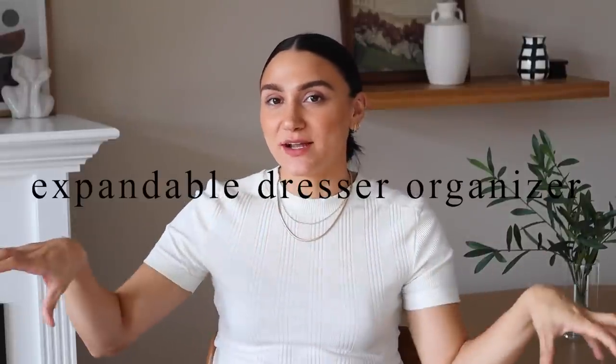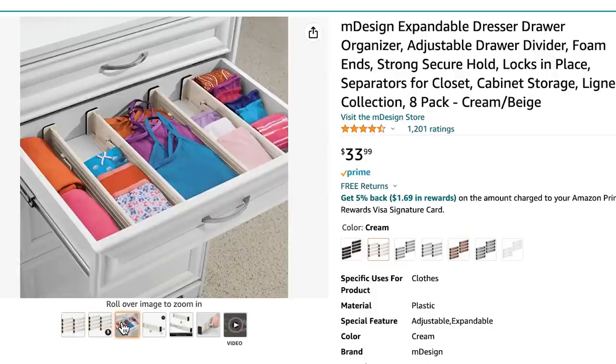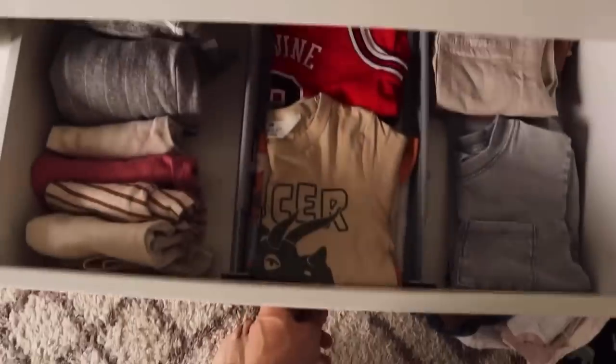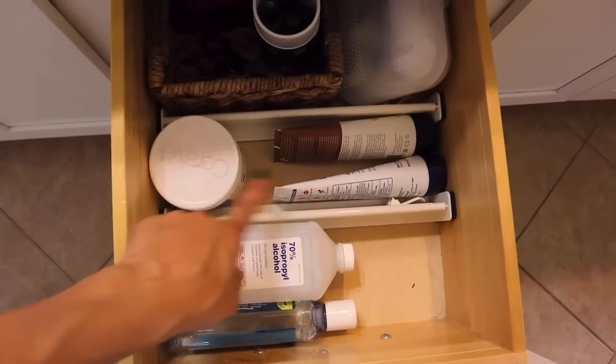Number four is the expandable dresser organizers. I've shown you guys these as I organize dressers to create compartments. I feel like this is one of the more underrated ways to organize dressers — only recently I'm seeing people talk about them more. You save way more money buying these than the small individual square compartments, especially for kids' clothes. This is a great set — you get eight of them for $33. They're expandable in either direction so you can choose how you want to lay things out within a drawer. I use them in my clothes dresser, in my bathroom drawers, and they last forever. Cost-wise and space-wise, it's the best option for organizing and separating items within dressers.